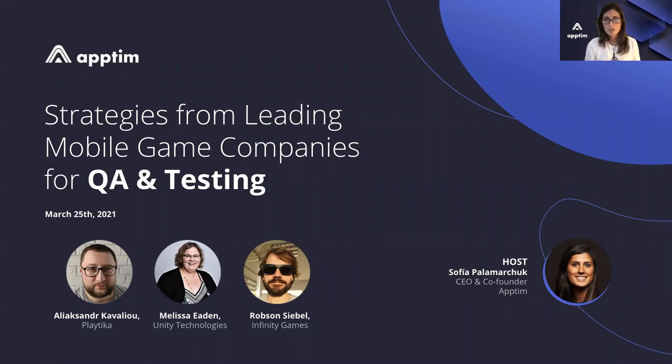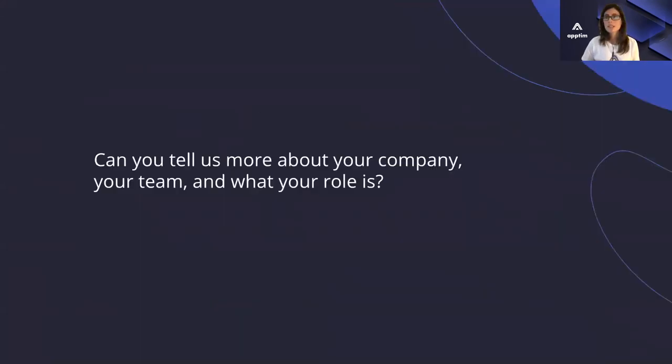So we wanted to create this space that we could share with our community and people that might not be involved yet in testing video games and mobile games specifically — the challenges, learnings — and the idea is to get some good insights on how these teams are working on mobile game testing and specifically performance. Without further ado, I'm going to start with our first question. We'll start with you, Melissa. Can you tell us a bit about your company, your team, and what your role is?